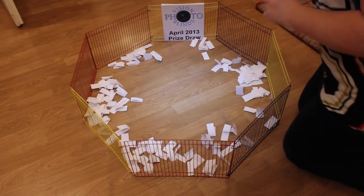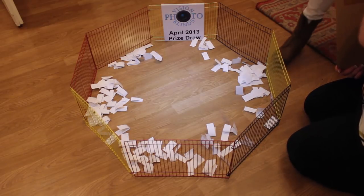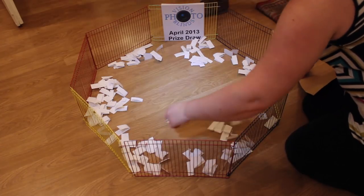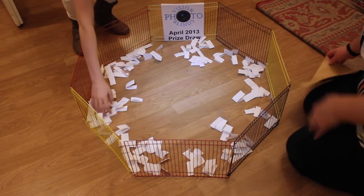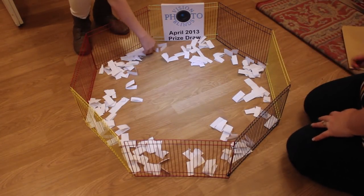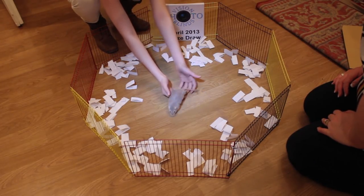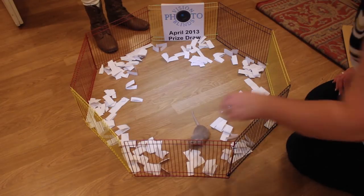Right, that's everything. Do you have a gerbil? Spread them out a bit. Pop it in the middle. There we are, that one.